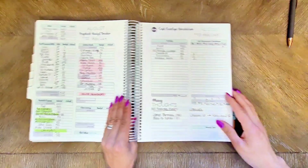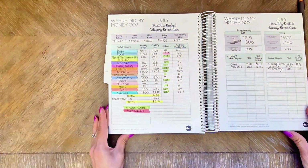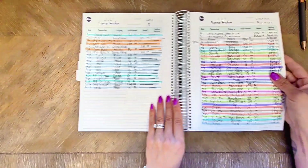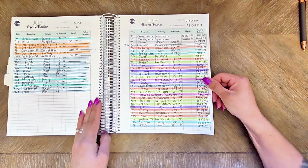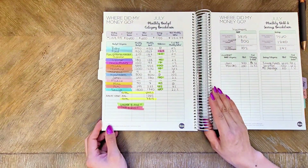With that being said, let's look at July. The first thing I did was fill out my 'Where Did My Money Go' monthly budget category breakdown. Essentially, I added up all of my spending trackers and then organized that information into my monthly budget category breakdown.